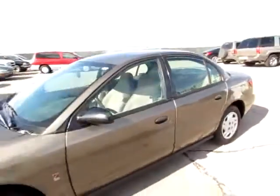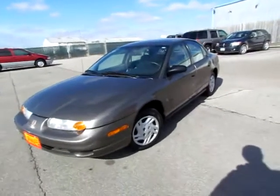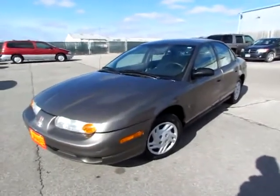Go to 419cars.com. If you're already on our website, just give us a call — we would be thrilled to help you get started with a test drive in this 2001 Saturn Sedan.